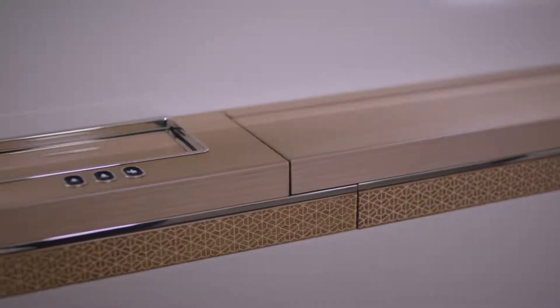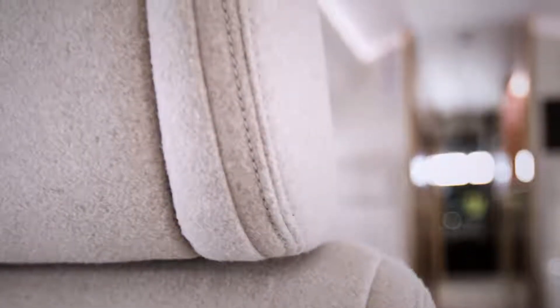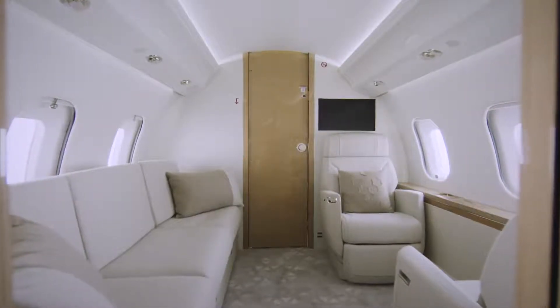Another element we wanted to bring in was the concept of organic geometry. We took special care in repeating specific design details through various upholstery elements. For example, on the seats you have a stitching detail that you can find also on the divan and on the chaise.